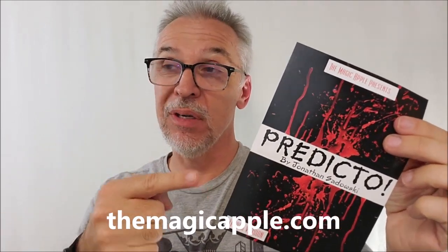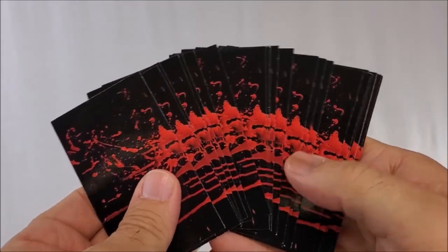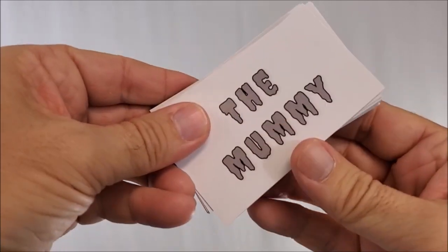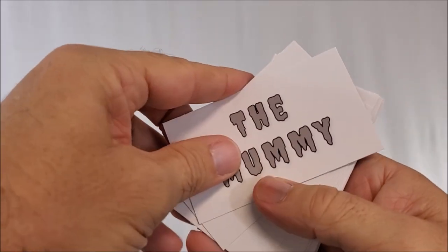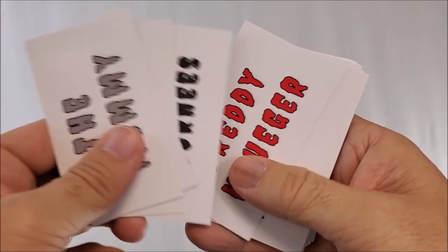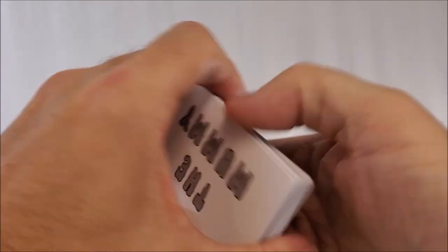I reviewed Predicto 1 — the Normal Edition — a while back, exclusively at the Magic Apple. I wanted to get this review out early so you could be aware of it if you wanted to pick it up for your next Halloween magic show. So if you want to know what Predicto Terror Edition is, it is this stack of blood-soaked billets. You can see the nice gloss back there. You'll tell your spectator that they include names of very famous monster movie characters: The Mummy, Pennywise, Godzilla, Jason Voorhees, Freddy Krueger, Frankenstein, The Wolfman, Chucky, Michael Myers — the list goes on and on.